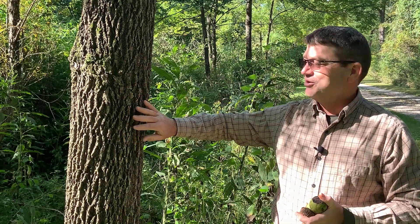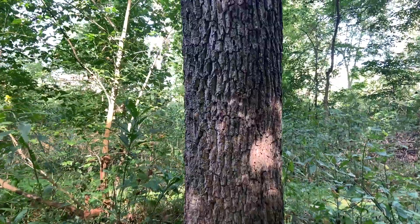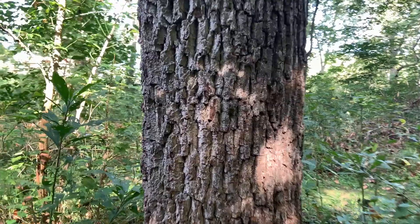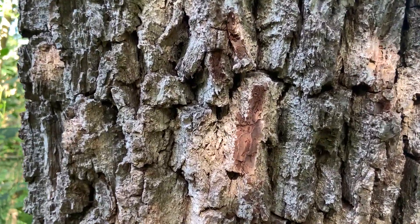Another great ID characteristic is the bark. It's usually dark colored and somewhat interlacing, and if you break just a little bit of the bark off you're going to see a chocolate brown color just under the bark surface.